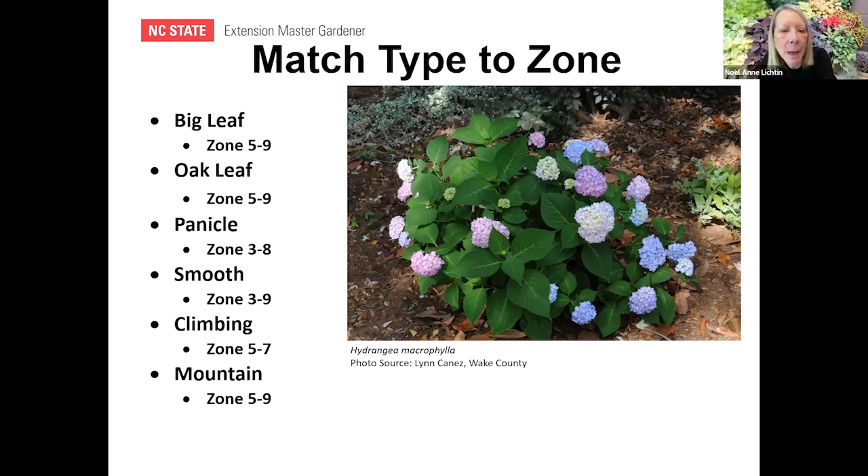Zone matching: the big leaf likes zones 5 to 7 — we're currently about 7.5, trending toward zone 8 with climate change. The oak leaf is zones 5 to 9. The panicle is zones 3 to 8, giving it a much wider lower range. The smooth is zones 3 to 9. The climbing is zones 5 to 7, making it the most sensitive. The mountain is zones 5 to 9. Any of these can be grown in our area.